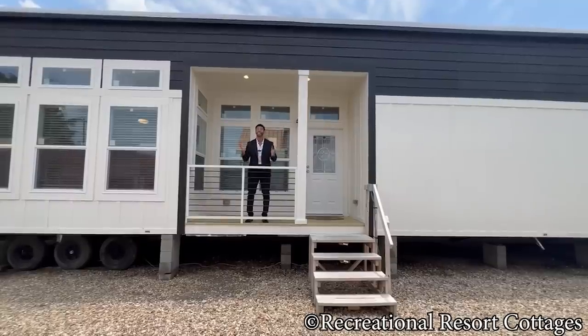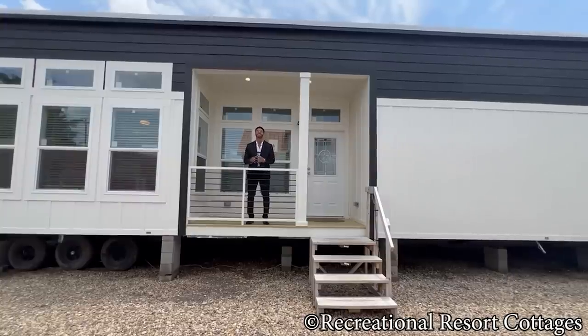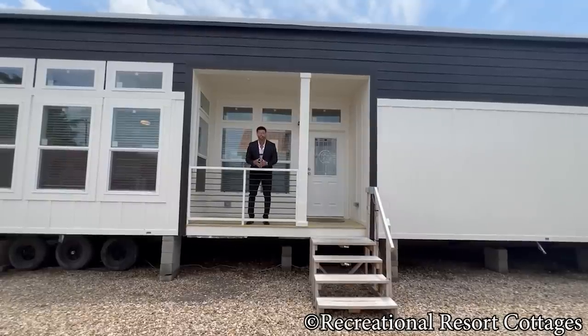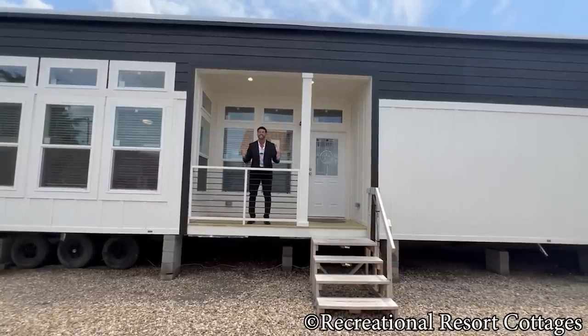With that said, this is a three-bedroom, two-bath, 1,100-square-foot, 16-wide by 76-feet-long single section, coming in at a great price of $124,000. What makes this home separate itself from the rest is the big curb appeal.